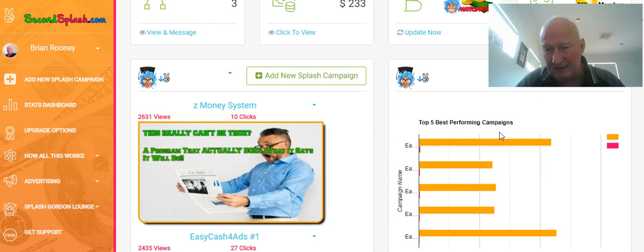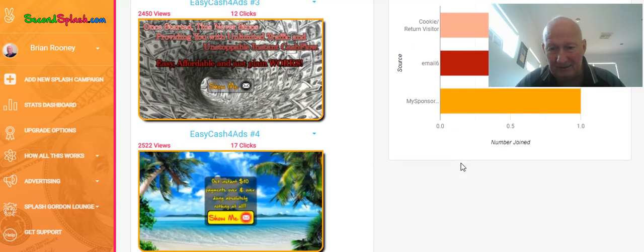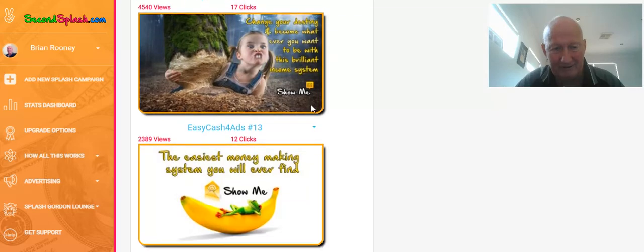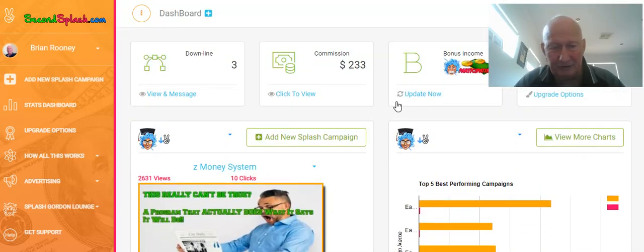There's some campaign stats here which show you how you're doing. There's some really cool stuff here that a lot of sites haven't got, which I like. This one here converts extremely well. But lastly, I just want to touch on the earnings. As you can see, I haven't been in this very long — I've only got three people in my downline so far, and that's in about 10 days or something I think it is. And I've already earned $233 commission.